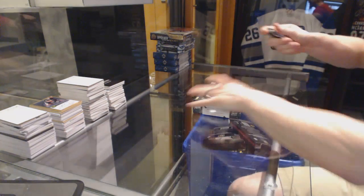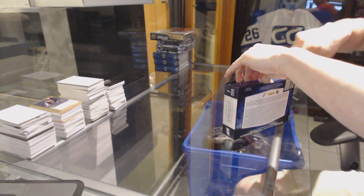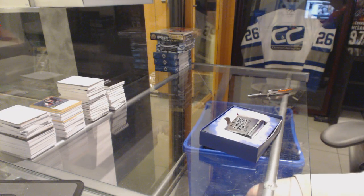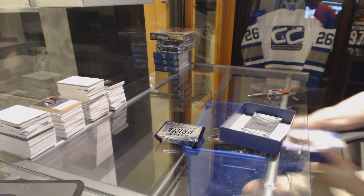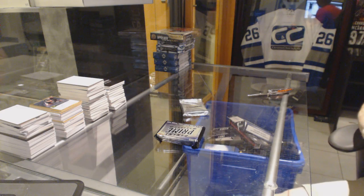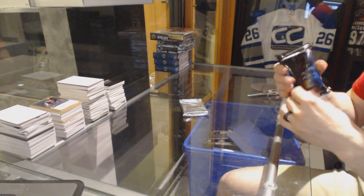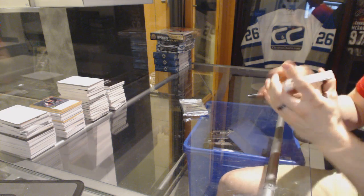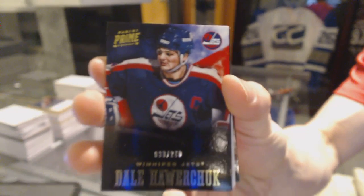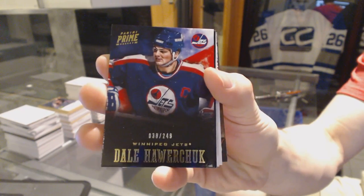Here we go. Buffalo 987, box 1213, Panini Prime. All right, base card number 249, Dale Howarchuk.